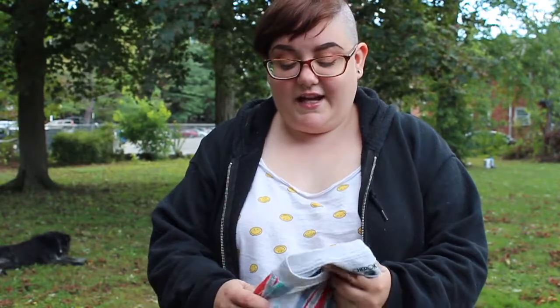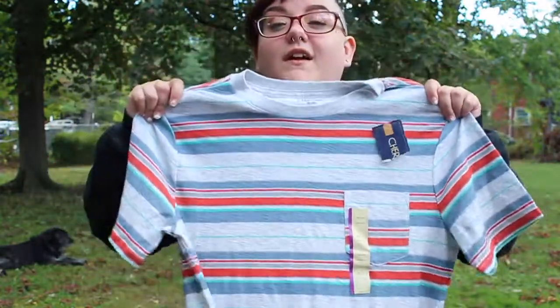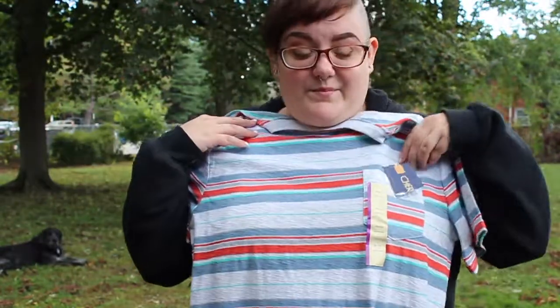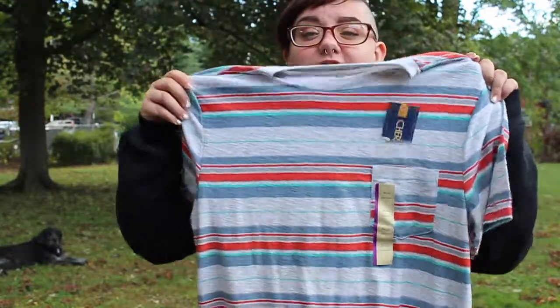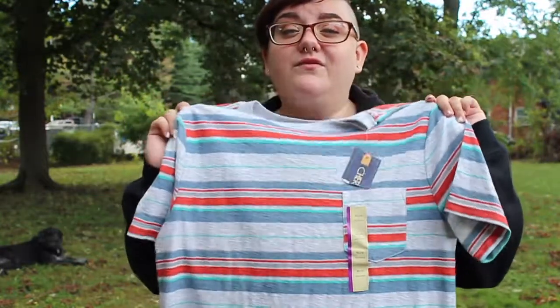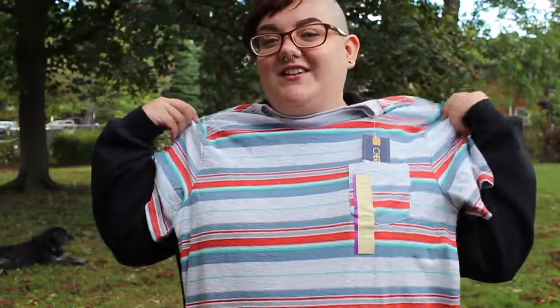And finally, this is actually the first shirt that I picked up and was like, I kind of want this, and put it in the cart. It is by the brand Cherokee. This is actually the first clothing that I've bought in the men's section — I believe my first ever. It's got a pocket, it's got these beautiful colored stripes, it's actually brand new, no one's worn it, and it's just super comfy and cozy and also boyish and I like it. It would look really cool with like a long sleeve shirt under it.